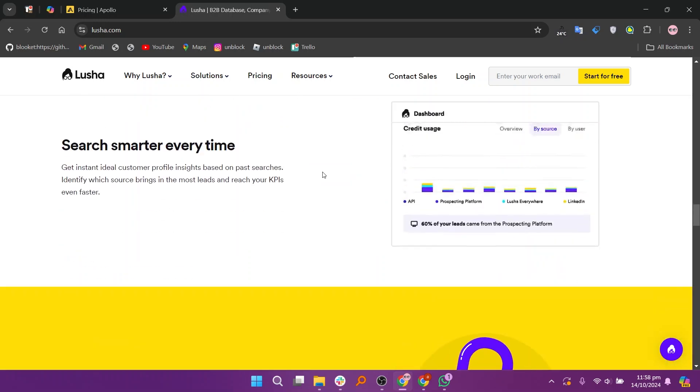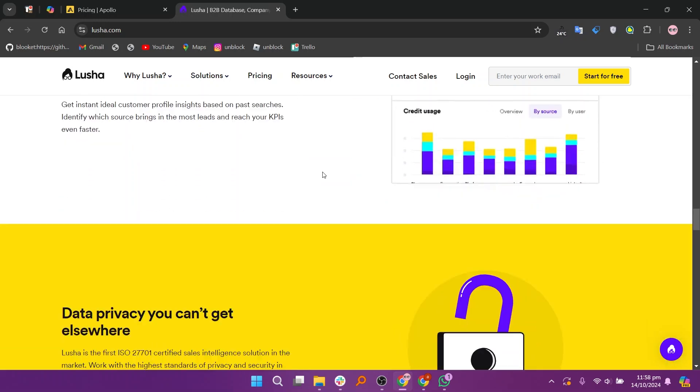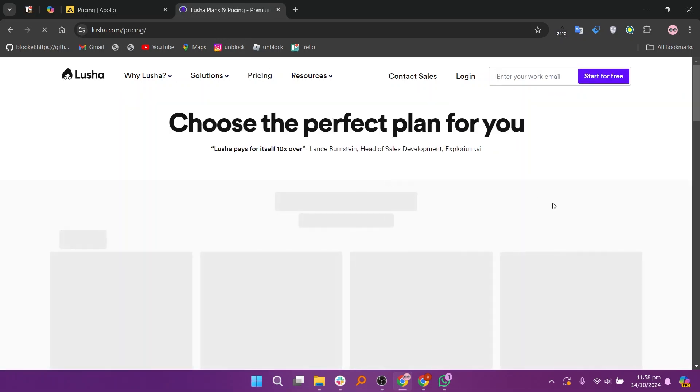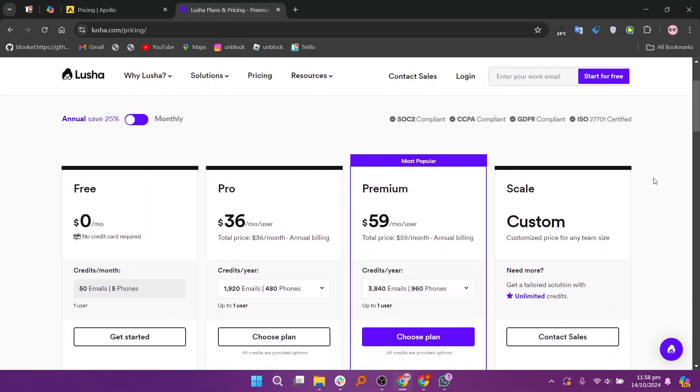That's the comparison between Apollo.io and Lucia. Make sure to use the links down in the description to get started with either Apollo.io or Lucia. If this video was helpful, please consider leaving a like and subscribing to my channel. I'll see you in the next video.